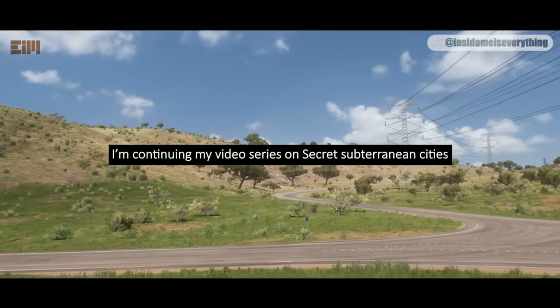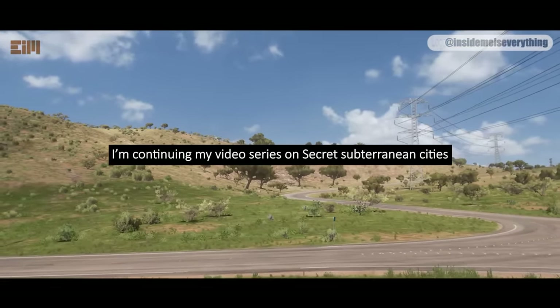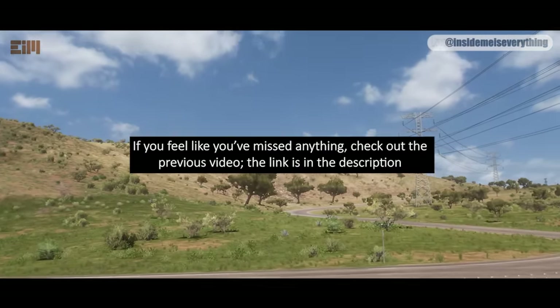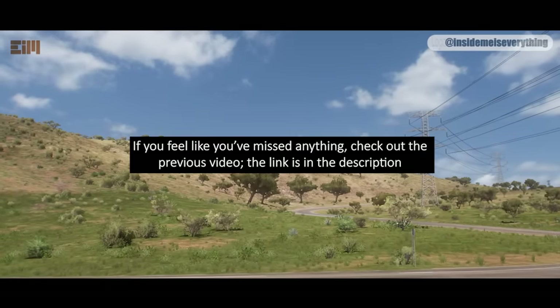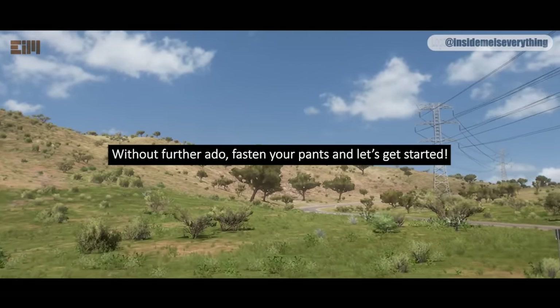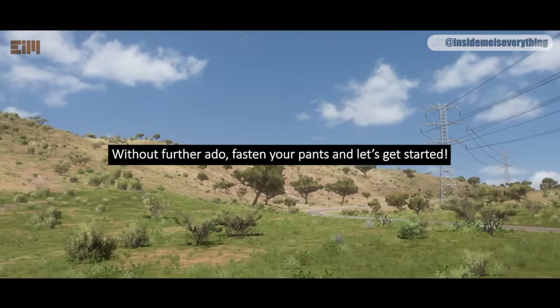I'm continuing my video series on Secret Subterranean Cities. This is part 2 of the series. If you feel like you've missed anything, check out the previous video — the link is in the description. I recommend watching it to get the full picture. Without further ado, fasten your pants and let's get started.